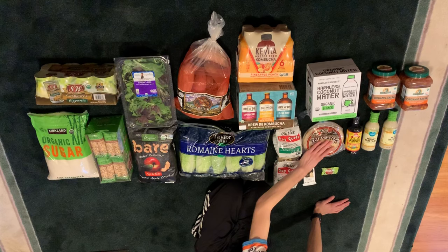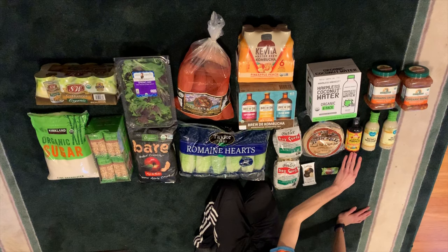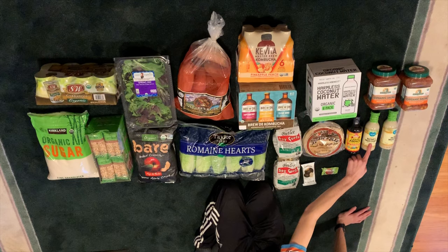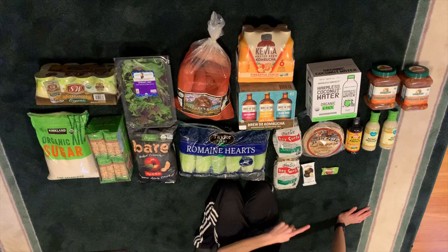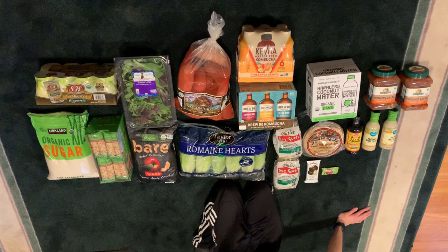Then of course Bragg's coconut aminos, because coconut aminos is amazing — it's an alternative to soy sauce and it's gluten-free. Then my sister's favorite honey mustard salad dressing — stay tuned for a video on homemade salad dressing in the future. And then peanut butter cups, to go with a video I'm making in the future about the best nut butter cups as a vegan.